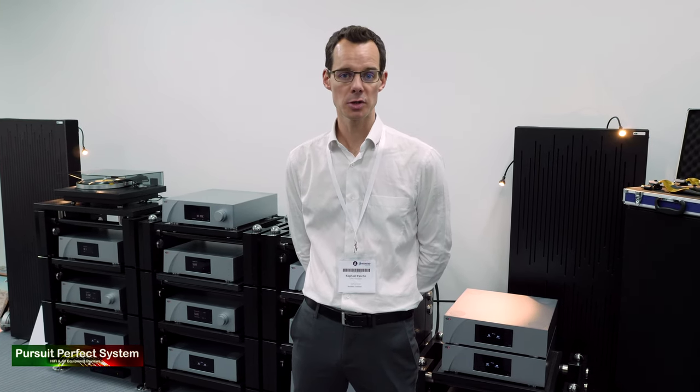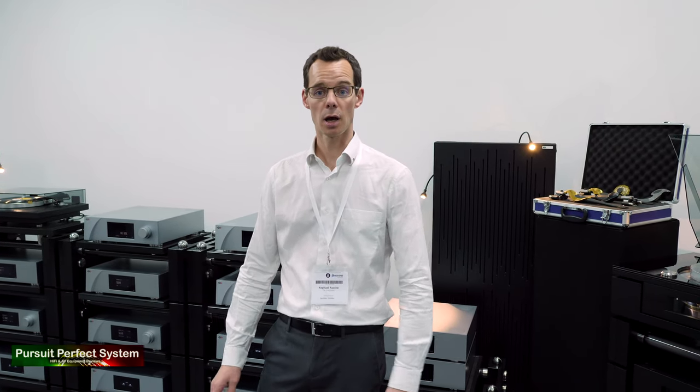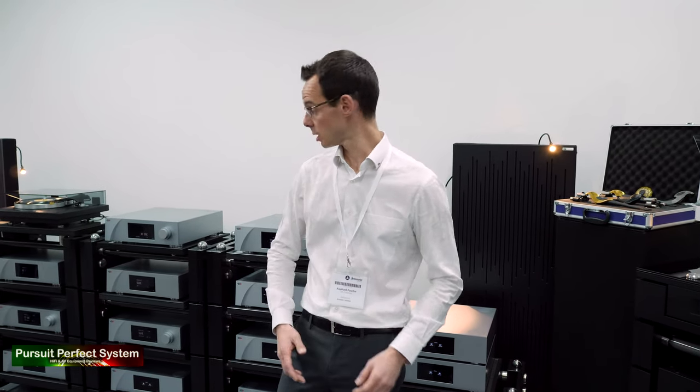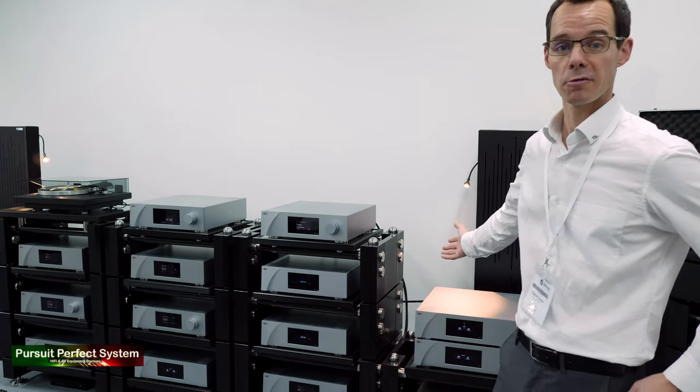My name is Raphael Pasch. I'm an electronics engineer at CH Precision. CH Precision is a Swiss brand. We are celebrating this year our 10 years anniversary here at the Munich Show. I'm delighted to be in the Wilson Benesh room. It's a big system that we're showing here — what we wanted to show is the reference flagship system both from Wilson Benesh and from CH Precision. This here is how far you can push it.